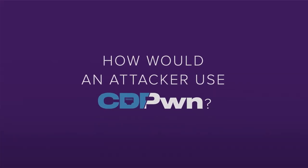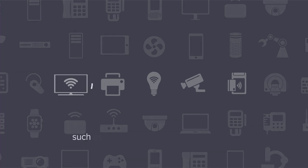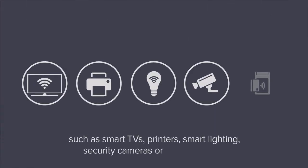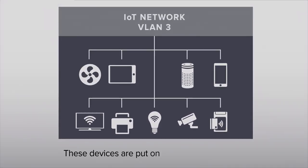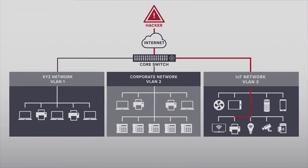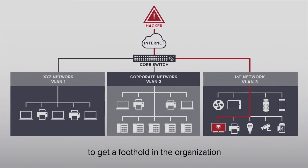How would an attacker use CDPwn? Today, businesses have a growing number of unmanaged and IoT devices in their environment, such as smart TVs, printers, smart lighting, security cameras, or badge readers, which can and do connect to the internet. It is common practice to put these devices on a segmented network, off the corporate network. Since these devices have no security, an attacker can exploit them to get a foothold in the organization.